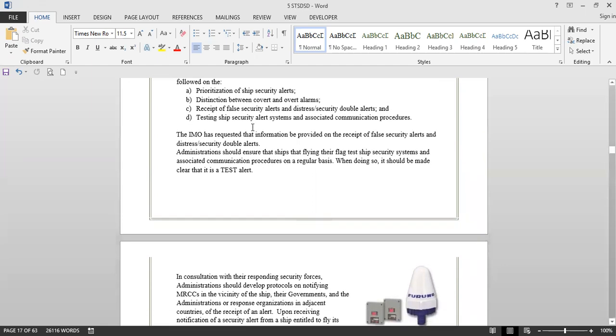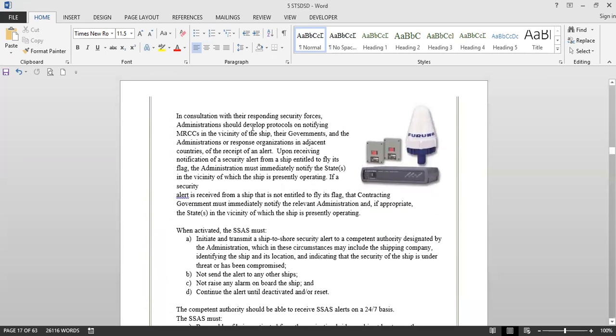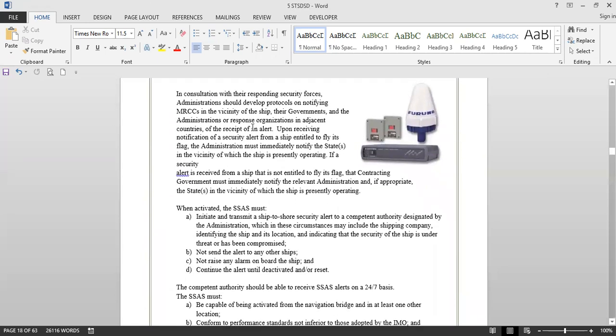When testing, it should be made clear that it is a test alert. In consultation with the responding security forces, administrations should develop protocols on notifying MRCCs in the vicinity of the ship, their governments, and the administrations or response organizations in adjacent countries upon receipt of an alert. Upon receiving notification of a ship security alert from a ship entitled to fly its flag, the administration must immediately notify the states in the vicinity of which the ship is presently operating.